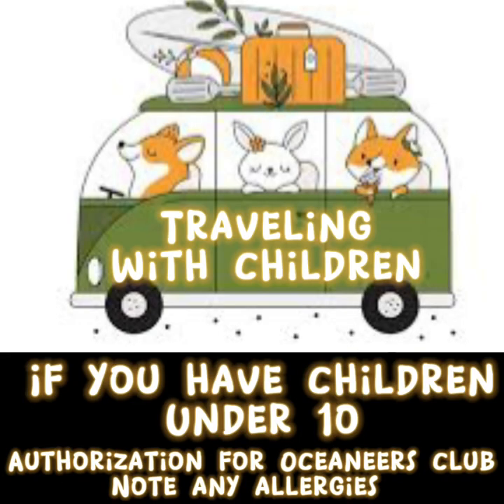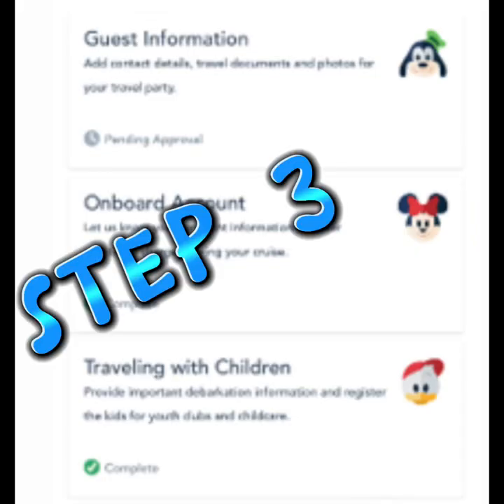Step three will only come up if you are traveling with children under the age of 10. This section is where you will give authorization for them to be dropped off and picked up at the Oceaneers Club, and you will set a security word that you will use when doing that. Then, if you are traveling with children, your step three is complete.